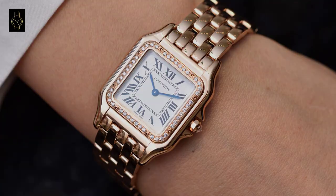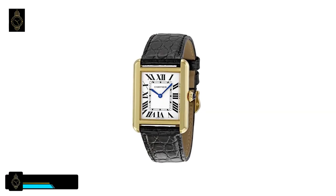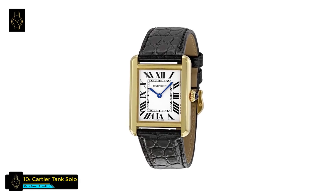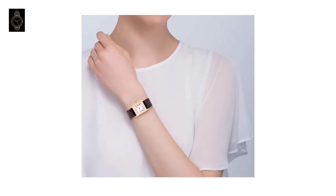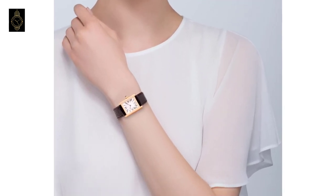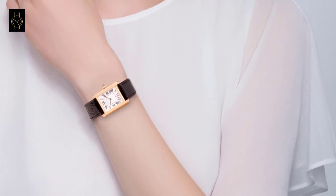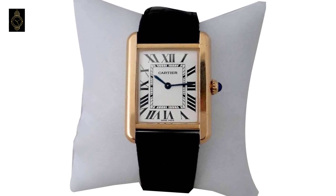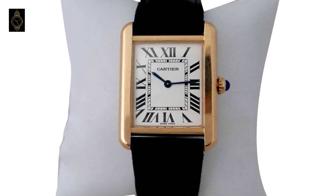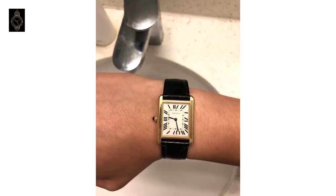At number 10 is the Cartier Tank Solo watch. This Cartier watch has an 18-karat yellow gold case with a black alligator leather strap, fixed 18-karat yellow gold bezel, pale silver opaline dial with sword-shaped blue steel hands, black Roman numeral hour markers, minute markers around an inner ring, quartz movement, and scratch-resistant sapphire crystal.